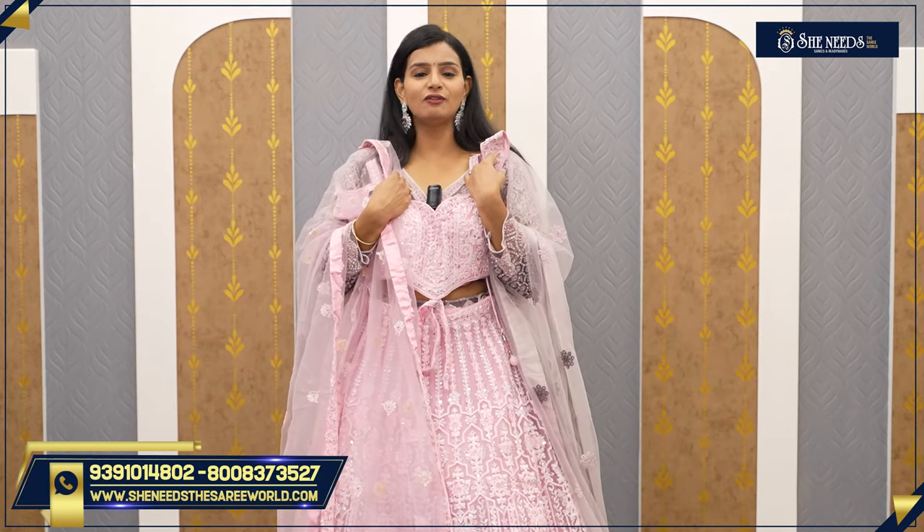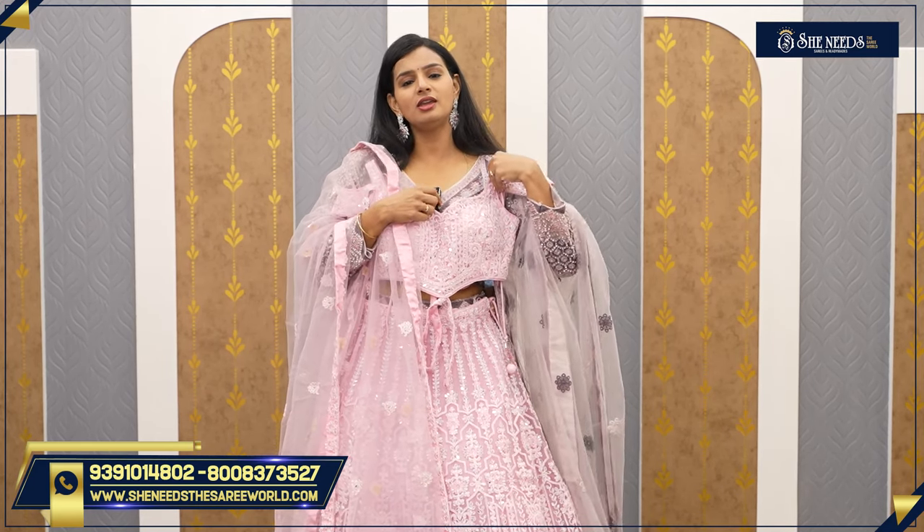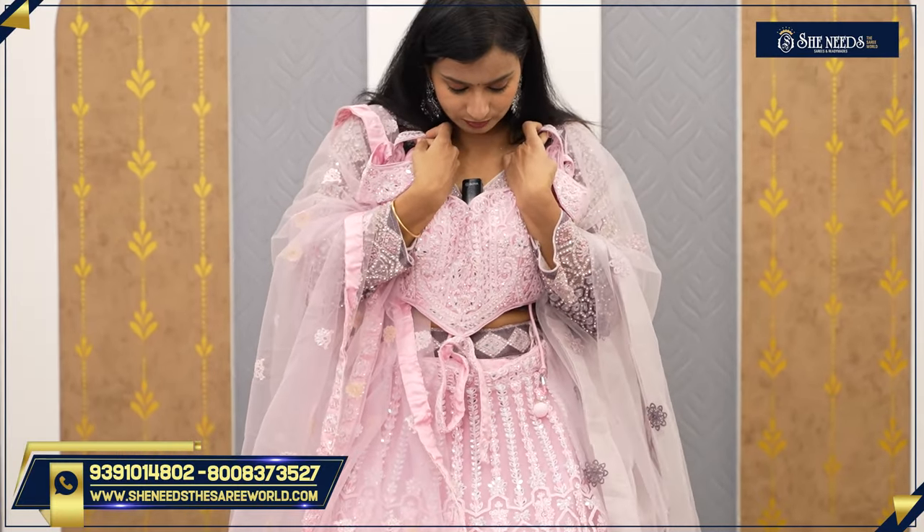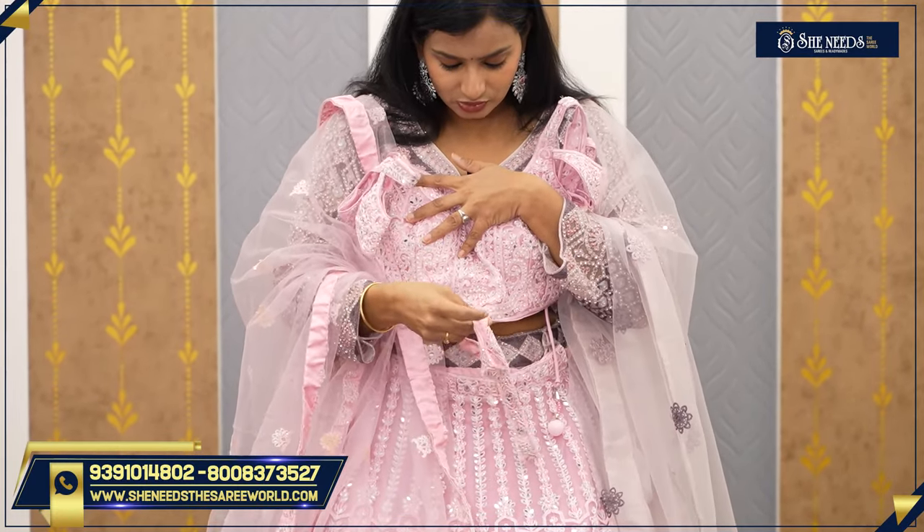Ladies would say it is a nice baby pink. Baby pink is common and suits everyone. You can use it for evening parties. The sleeves are very attractive — they have a flap and are sleeveless, so it is very trendy. Youngsters love it; a sleeveless lehenga has a lot of style. It also has a belt.